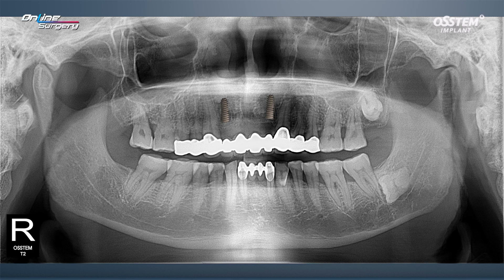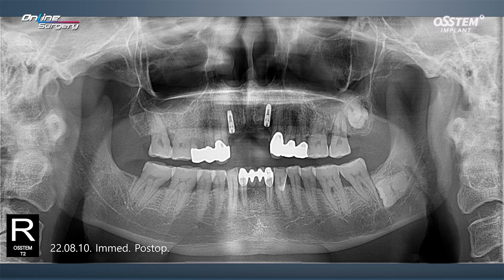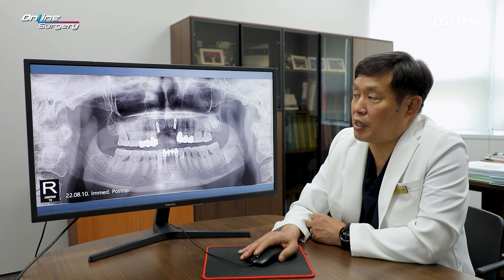With a long-span bridge, scanning was performed and on the computer the bridge was cut in the anterior zone and one guide was fabricated. Although there was a long-span bridge, the guide template fit quite nicely. This is the immediate post-op image. The bone quality was not excellent and primary stability was not excellent either, so a temporary was provided in a flipper type and cover screws were placed to complete surgery.